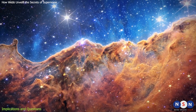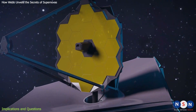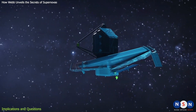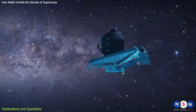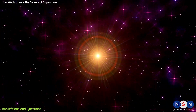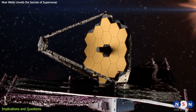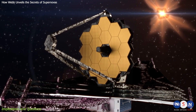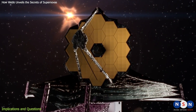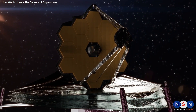Webb is not the first telescope to study supernovas, but it is the most advanced one. Other telescopes, such as Hubble, Spitzer, and ALMA, have also observed supernovas in different wavelengths of light, such as visible, ultraviolet, and radio. Each wavelength reveals different aspects of a supernova, such as its shape, temperature, composition, and evolution. Webb complements these observations with its infrared vision, which can penetrate through dust and gas and reveal hidden features that other telescopes miss. Webb can also observe fainter and more distant supernovas than other telescopes, thanks to its large mirror and sensitive instruments.